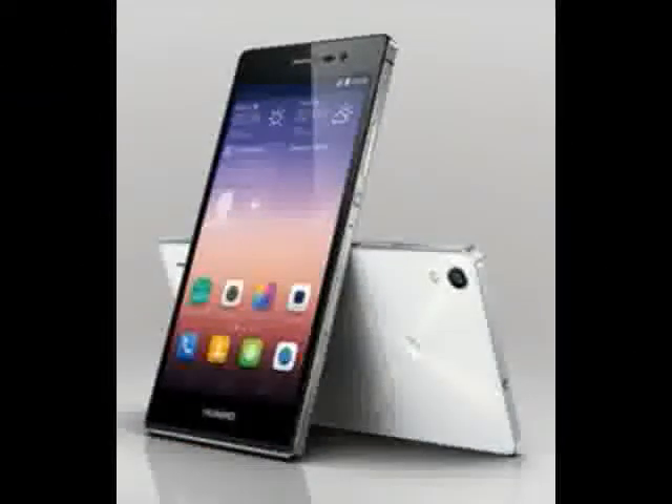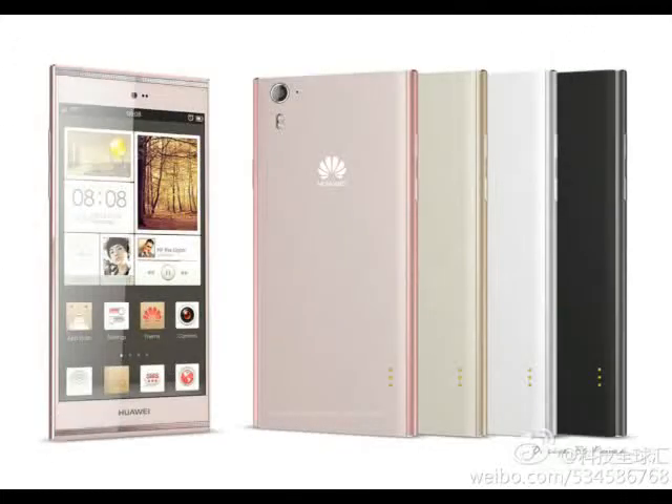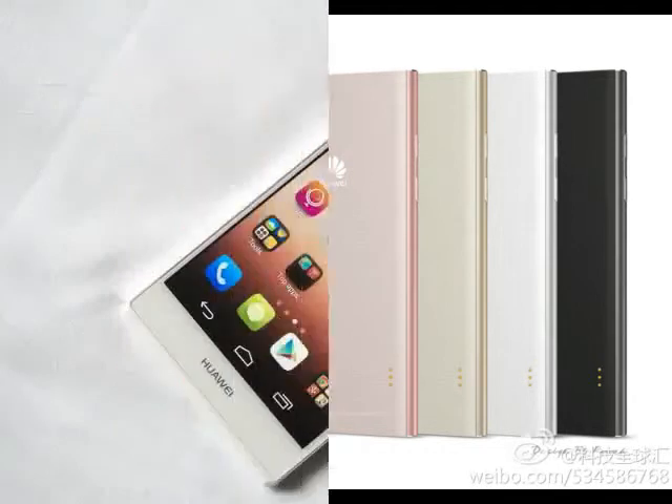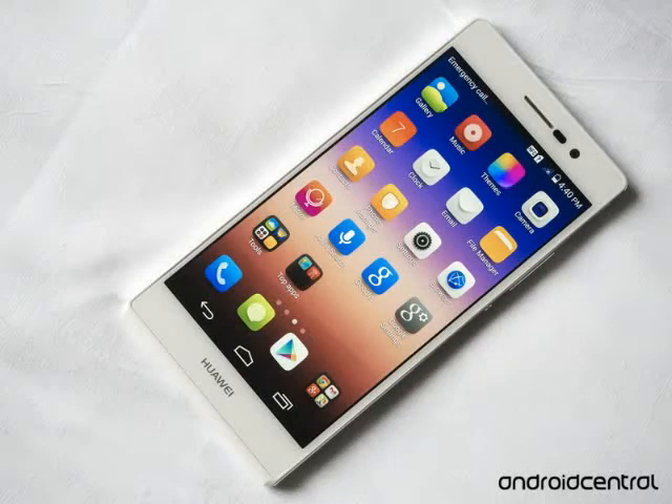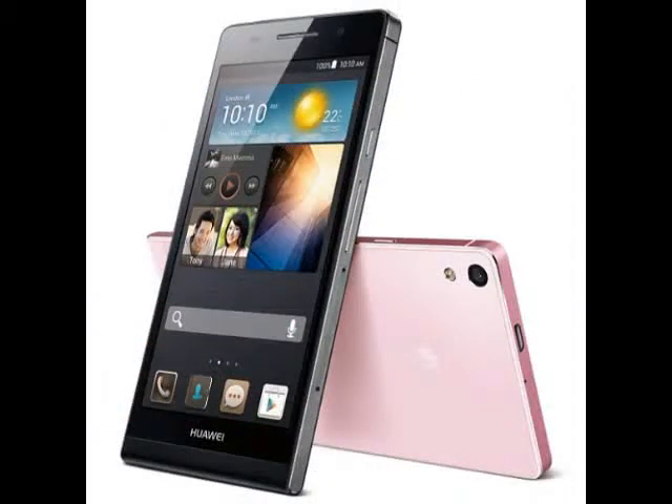The Ascend P7 features a 2500 mAh battery that, by Huawei's estimates, is capable of enduring 404 hours of 4G standby time and 14 hours of talk time. The phone charges up to 100% in 3.5 hours using the included charger.